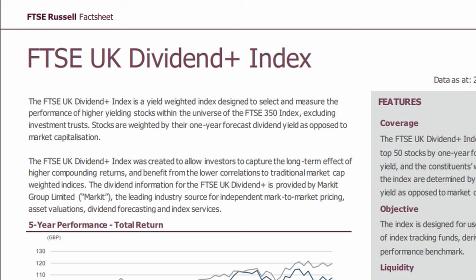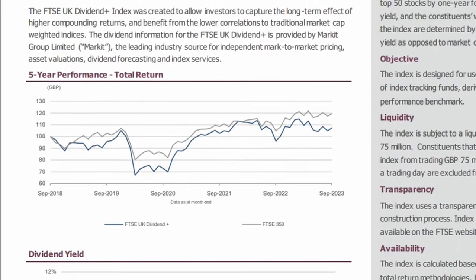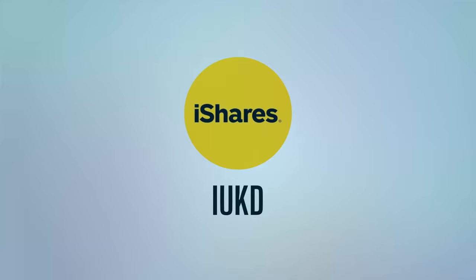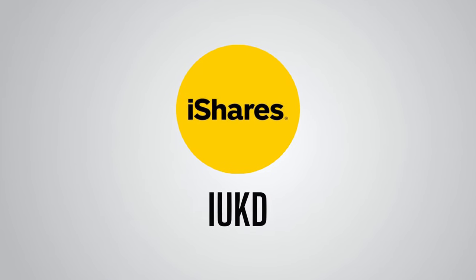The fact it uses forecast dividend yield could be considered a good thing, as it is forward-looking rather than backward-looking. But I have to say the index immediately does not really sell itself — straight away on the fact sheet you can see that the simple market cap weighted FTSE 350 Index has offered greater total returns than the UK Dividend Plus Index. I just wanted to bring this to your attention straight away, as it highlights how picking stocks purely on their dividend yield may not be a good strategy when seeking the best total return. So, we now know how the ETF picks the stocks within it, but let's see how that pans out in the breakdown.